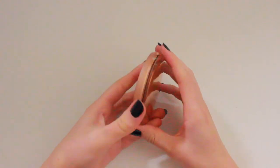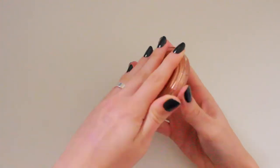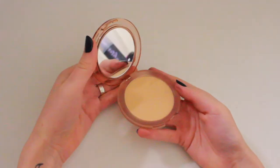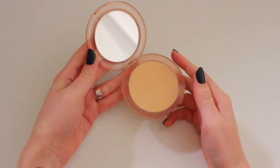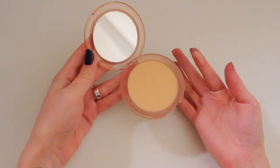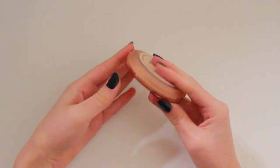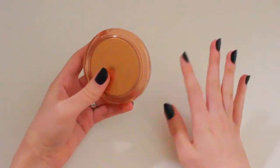Sticking with the Nabla theme, I'm bringing the Nabla Close-Up Smoothing Pressed Powder in the shade Medium. I bought this very recently because I ran out of pressed powder, so it's pretty new. There are only three shades but I find it doesn't really have much of a tint — it's fairly transparent. So far I really like this powder. I like the packaging, it's cute. It's a really useful thing to just powder my face.